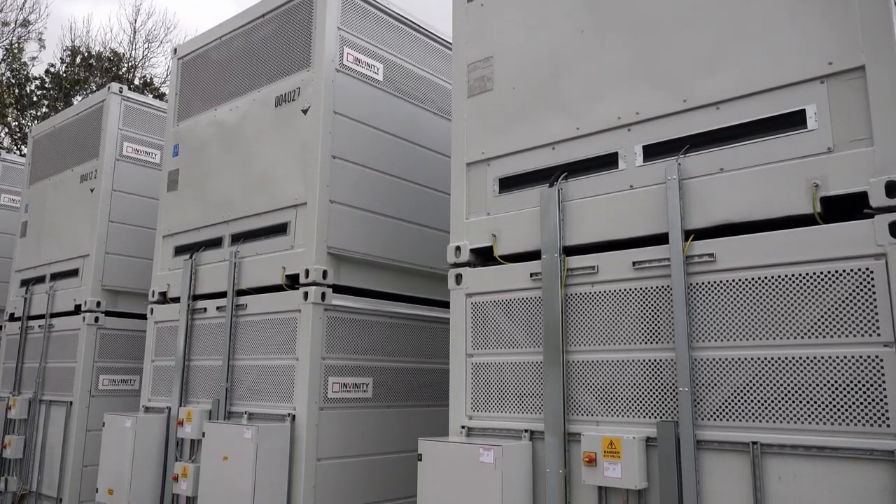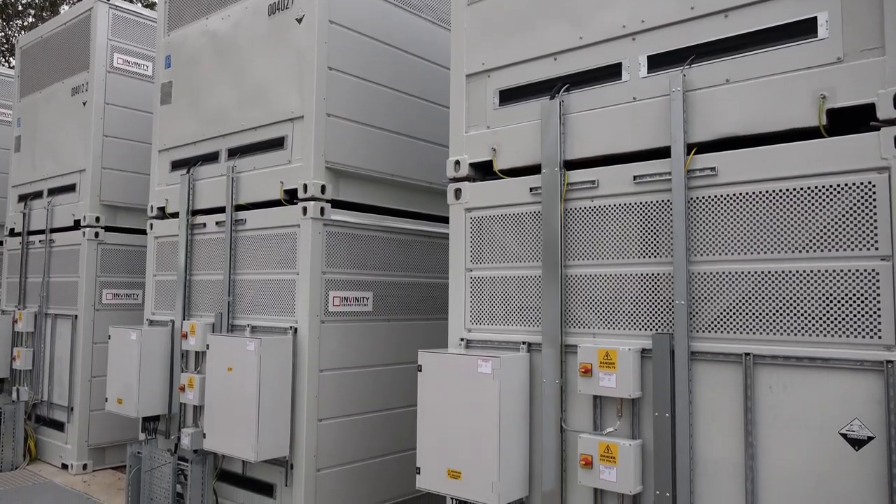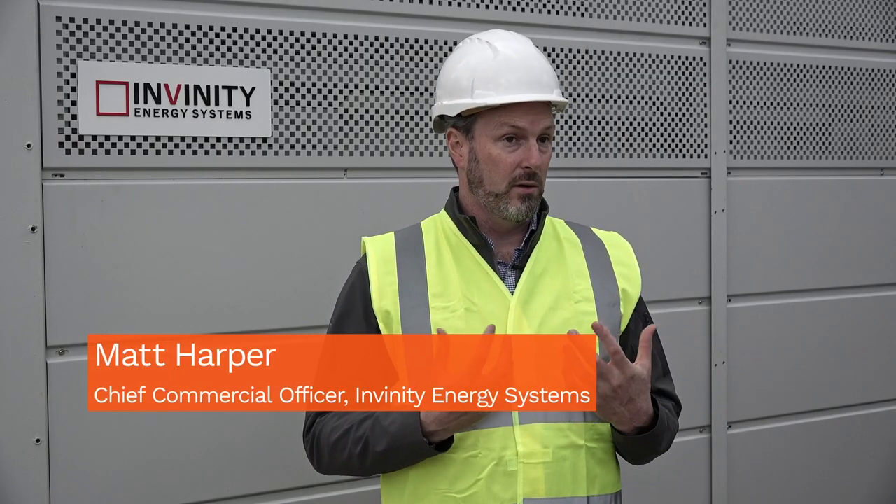This will be not only the largest flow battery in the UK, not only the largest flow battery that our company has ever delivered, but this will, combined with the rest of this project, be the largest hybrid battery ever delivered anywhere in the world.